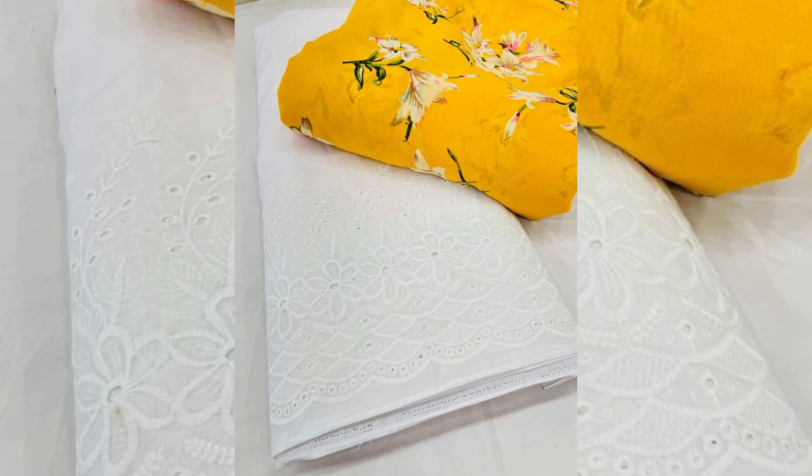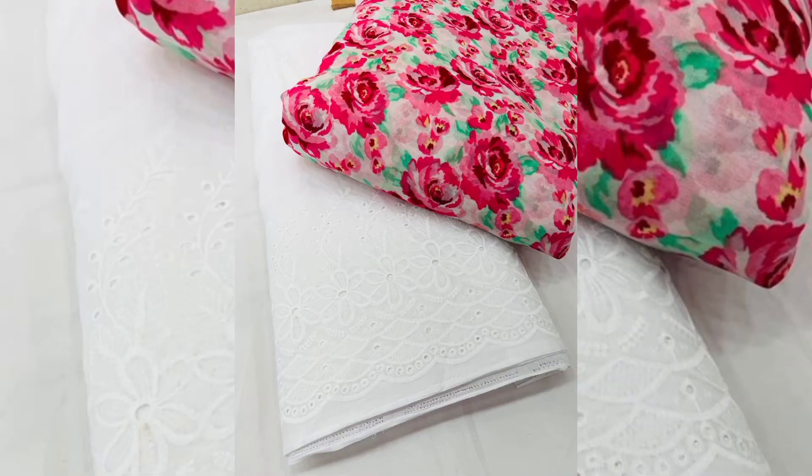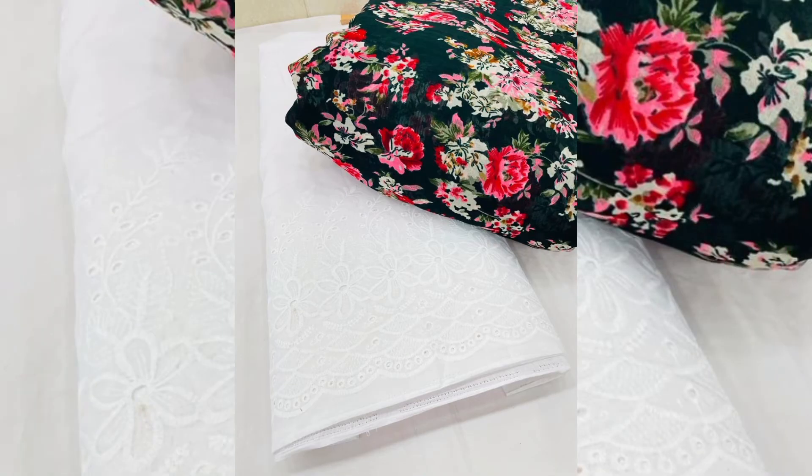You can make any pattern from this. These are very cute dresses and you will get them very easily in the market. This is also affordable.